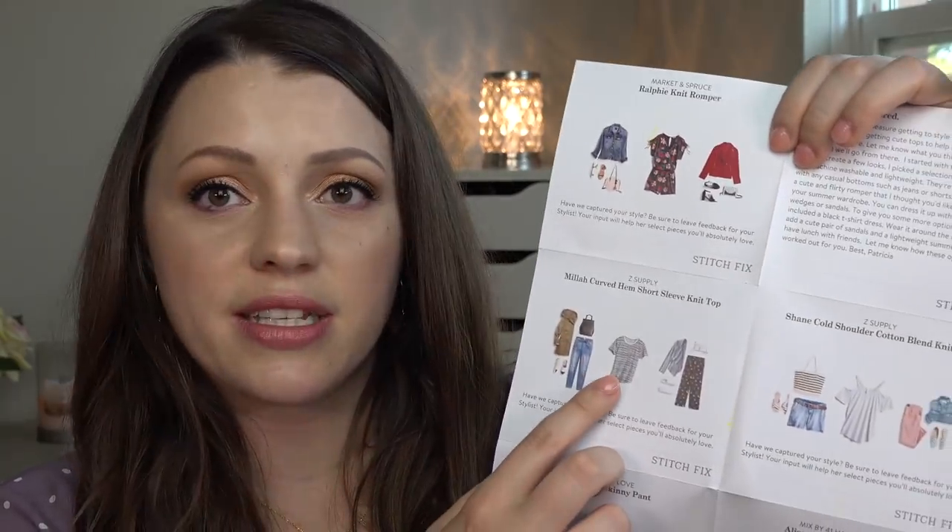I really like looking at the style cards they send with the pieces. There's the romper I got, and they give you ideas for two different outfits you could do. Same thing with this top — two different outfit ideas. I just think that's so fun. Okay, so let's dive into the pieces.